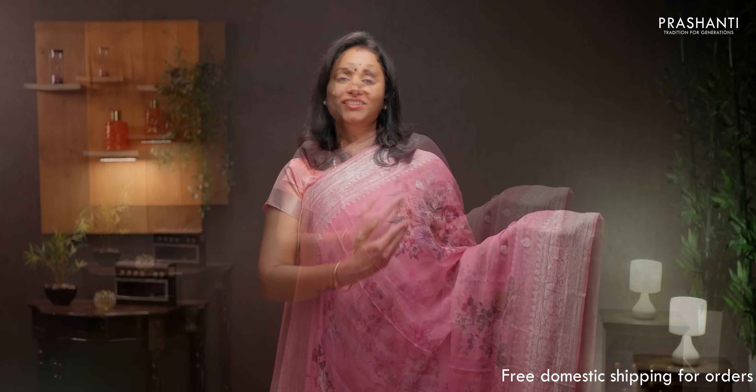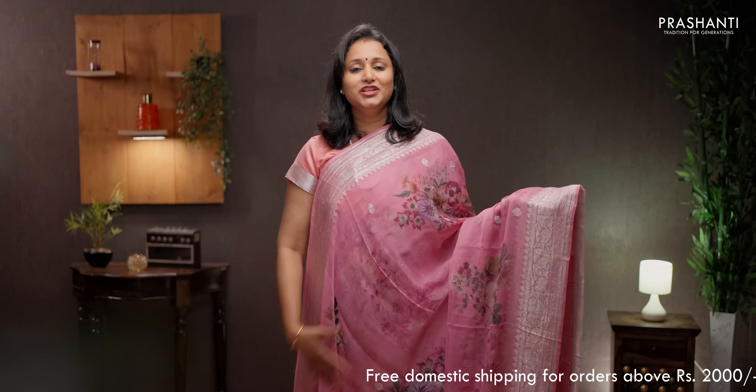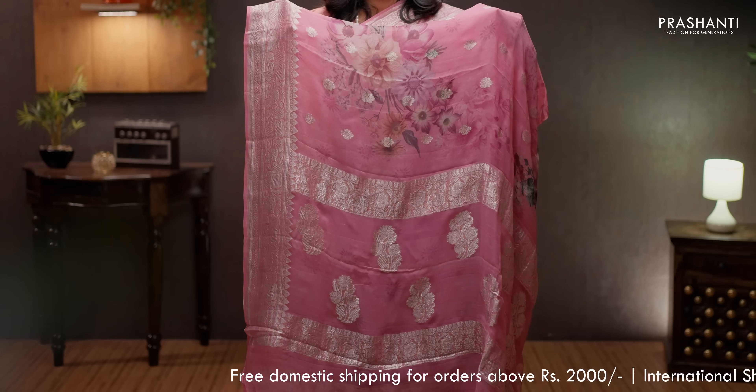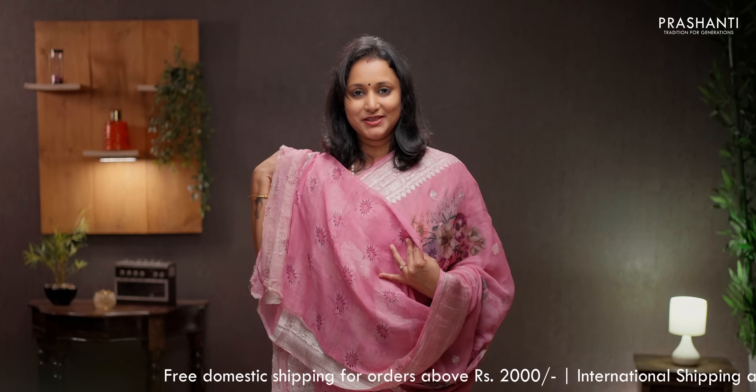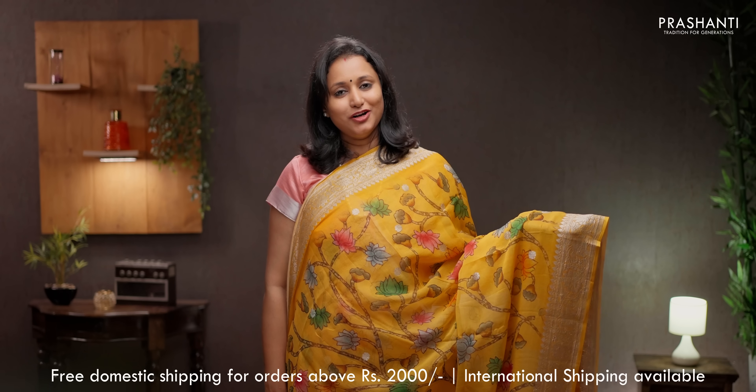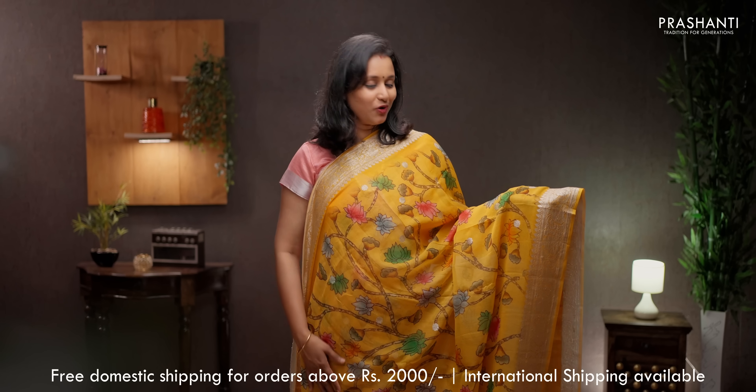Pastel pink — one more classy color with silver zari borders and small buttas, along with digitally printed floral pattern running along the body. Butta style pallu. A subtly printed blouse, priced at ₹7550.